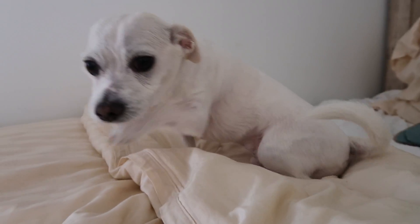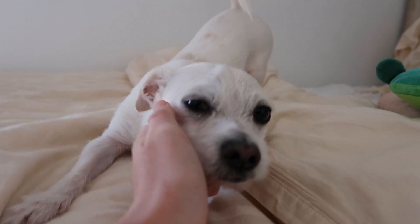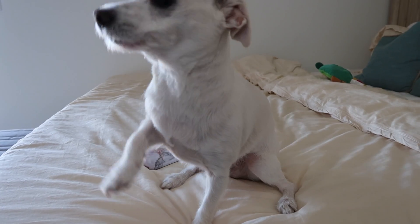I didn't see you guys there. I was napping. Let me do a quick stretch first and get a pet from my mama. That's the good spot. Thanks, mama. Anyways, I'm super excited to show you guys my toys and I will show you them soon.